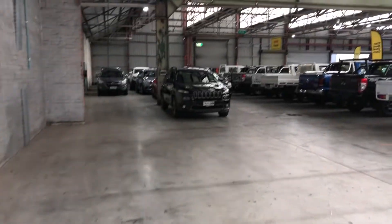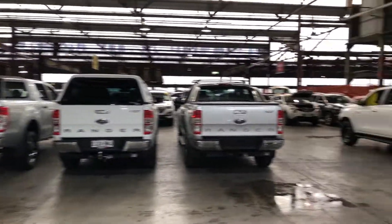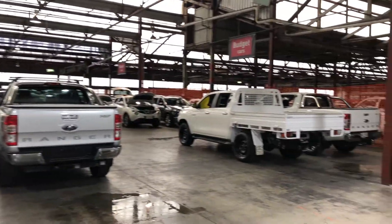If this Mazda 3 isn't for you, we do have over 300 vehicles on the lot with access to over 2,000 vehicles Australia-wide. Hope to see you soon. Thanks, bye.